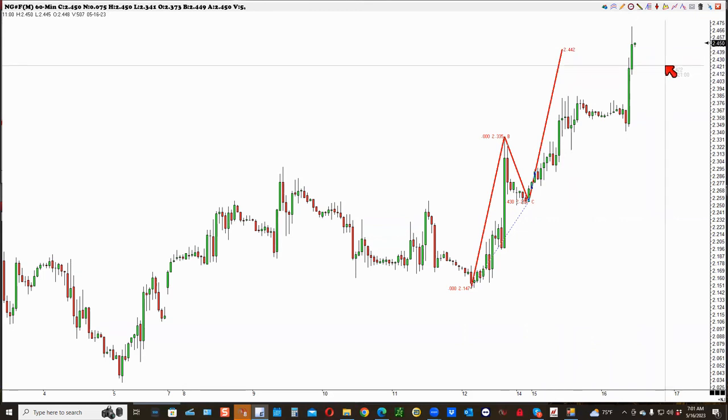How much stop did you use? Ten ticks. Jesus Christ, that's $100. You can't trade natural gas for $100. I understand that. You've got to give it a little room.